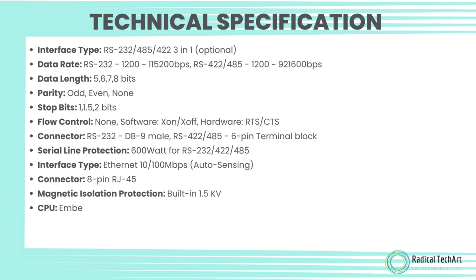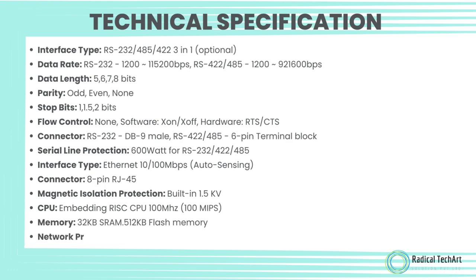Data length: 5, 6, 7, 8 bits. Parity: odd, even, none. Stop bits: 1, 1.5, 2 bits. Flow control: none, software XON/XOFF, hardware RTS/CTS. Connector: RS-232 — DB9 male; RS-422 and RS-485 — 6-pin terminal block. Serial line protection: 600 watts for RS-232 and RS-485.